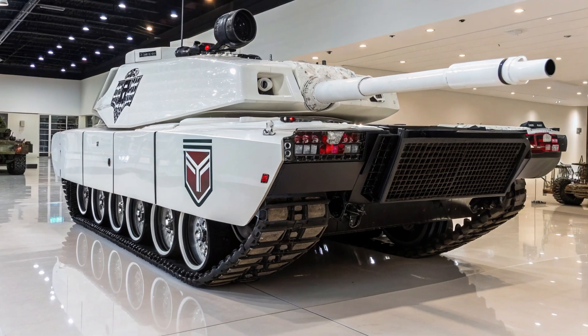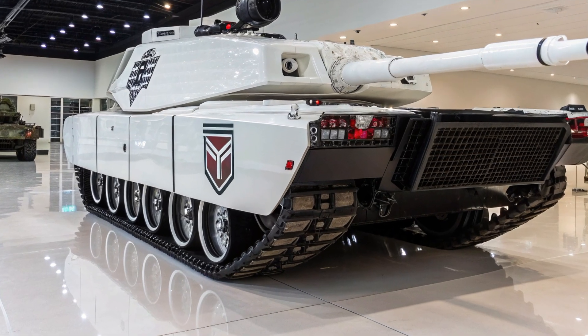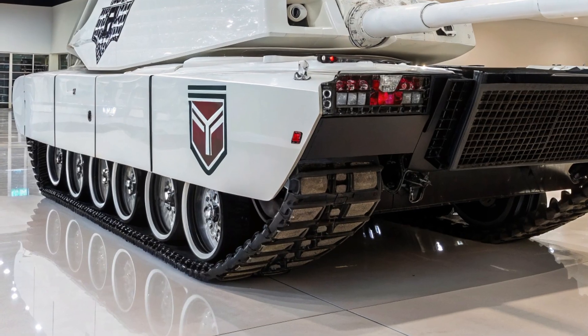Where cyber warfare, drones, and AI play as big a role as traditional firepower, the M1E10 Abrams is a statement to the world that the era of the tank is far from over. In fact, it has just entered a new golden age.